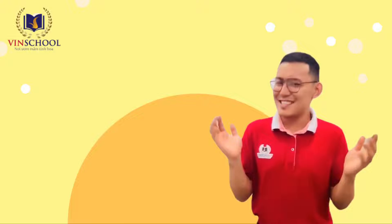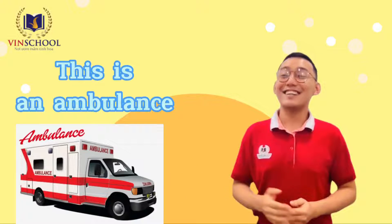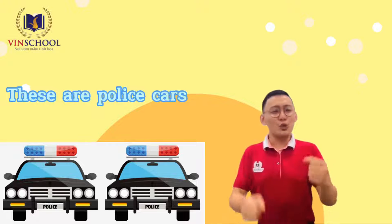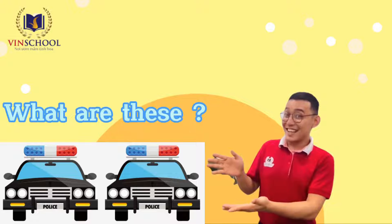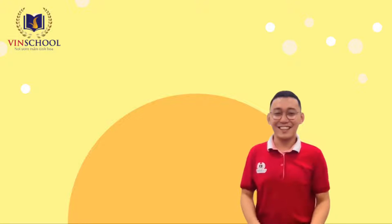What is this? This is an ambulance. These are police cars. Policemen drive the police cars around our community. What are these? These are police cars.